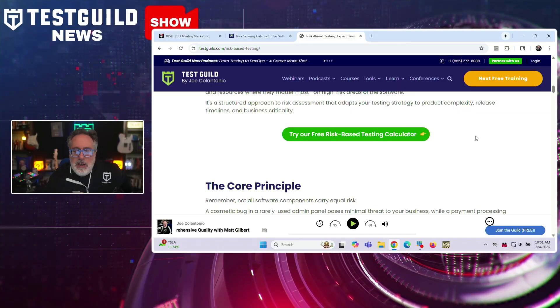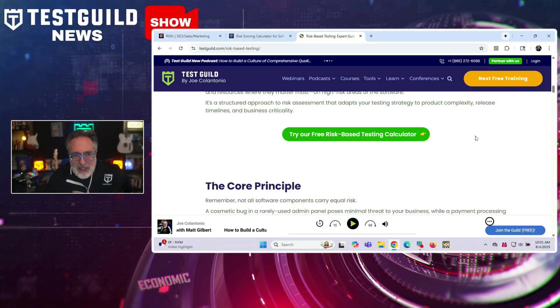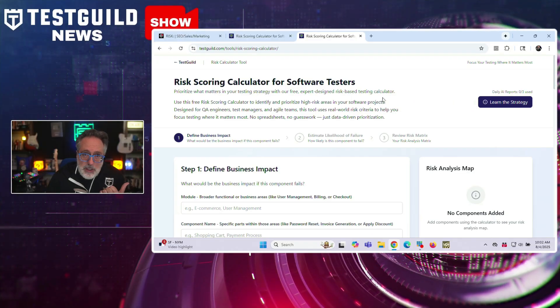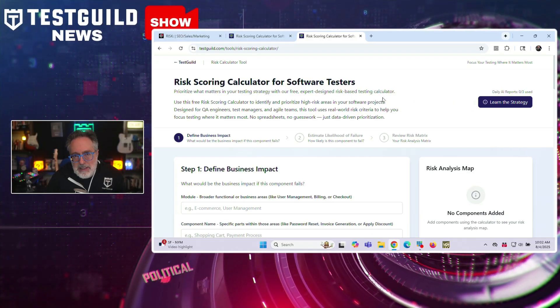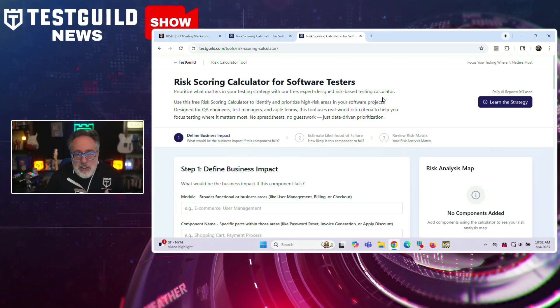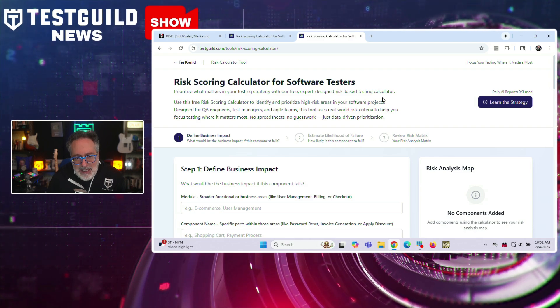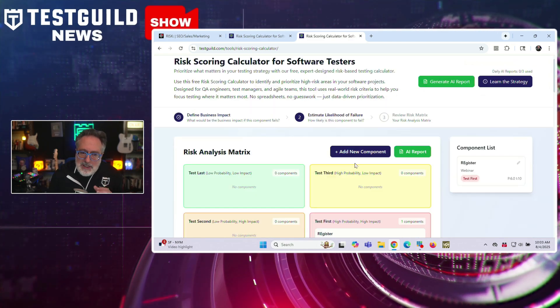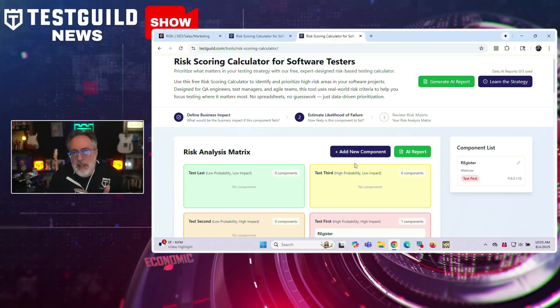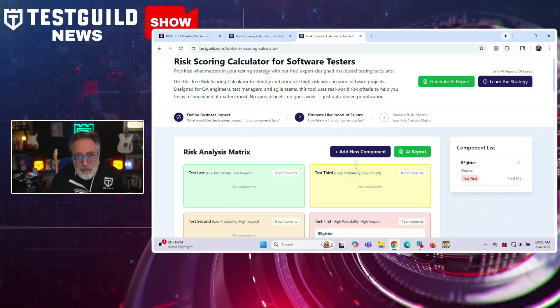I also created a new tool at the Test Guild called the Test Guild Risk Scoring Calculator. In this free tool, you can enter module-specific details, weigh various risk dimensions such as complexity, change frequency, and potential business impact, and generate a structured score to guide test planning. Once filled out, you'll have a risk analysis matrix to help structure your test planning. It's a brand new tool and I'm looking for input — check out the calculator using the link below.